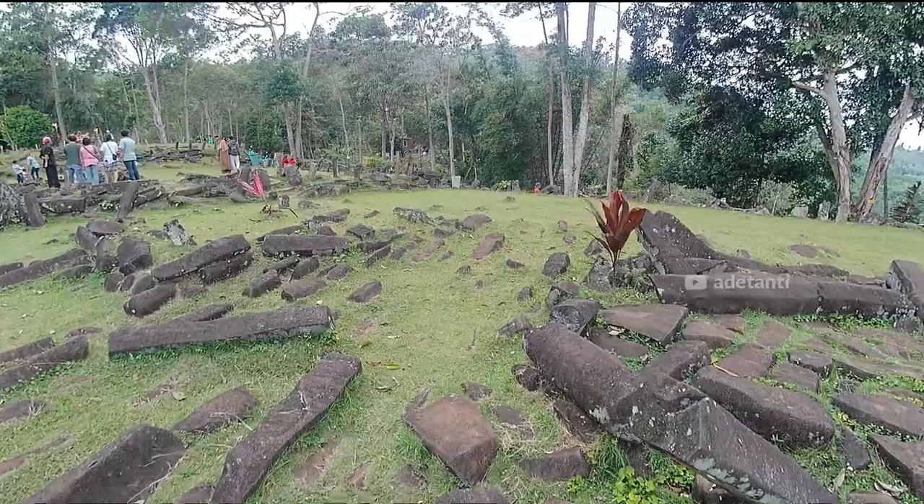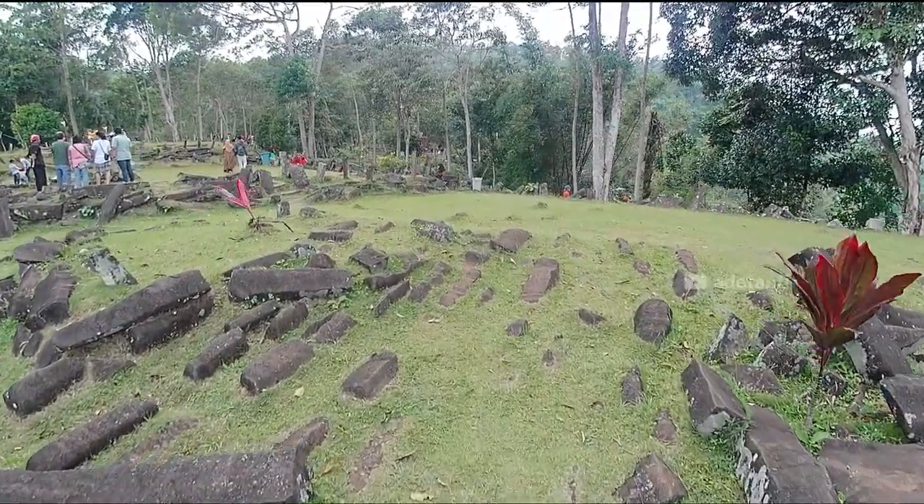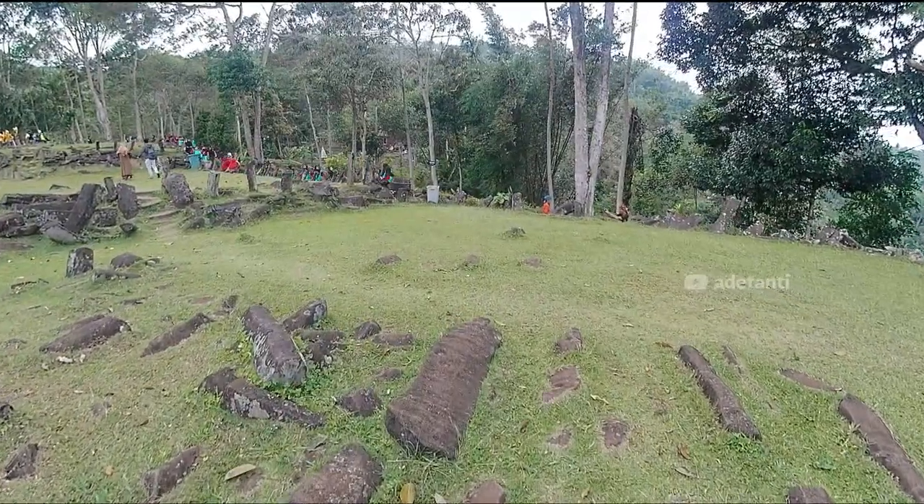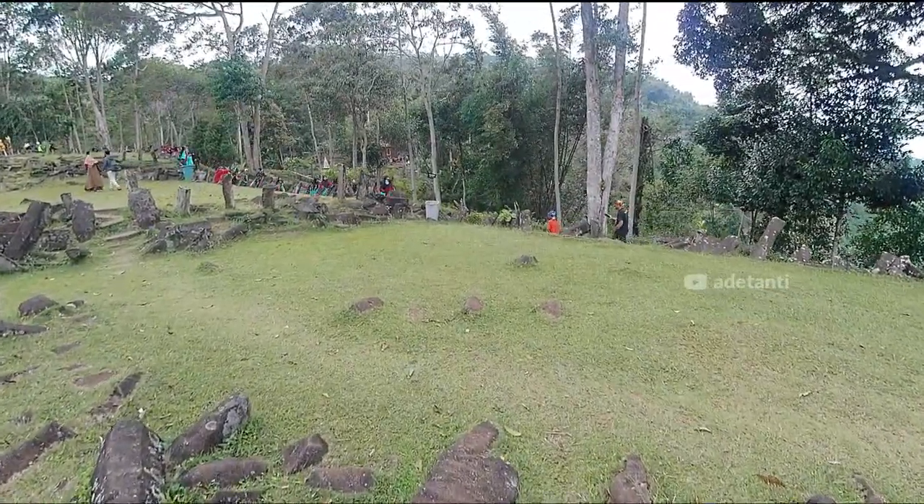Berikut fakta dan misteri Gunung Padang yang mengguncang dunia. Yang pertama, Gunung Padang ini 10 kali lebih besar dari Candi Borobudur, bahkan se-Asia Tenggara.